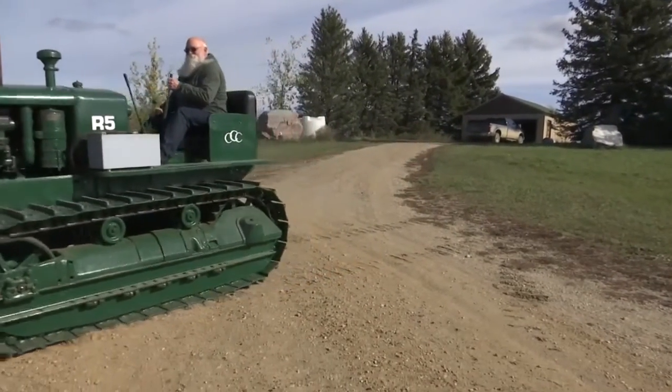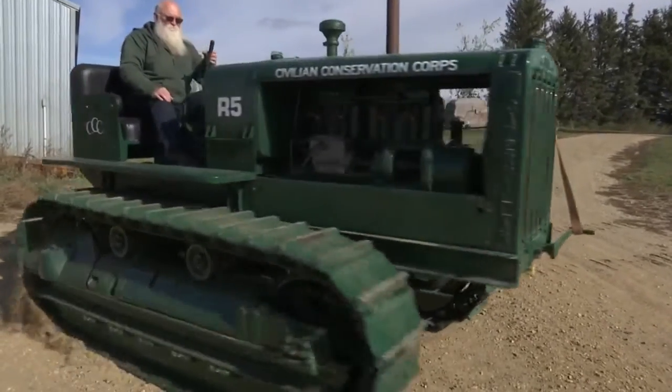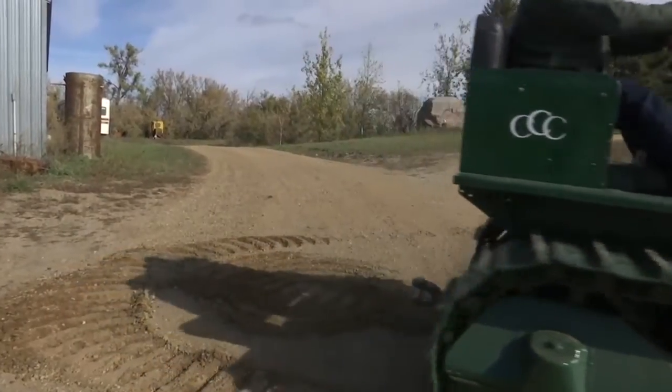It started with completely replacing the engine and then fixing it piece by piece until it was able to run. You can't buy things for it — you make them, or you have another machine that you tear apart, or you fix what you have.